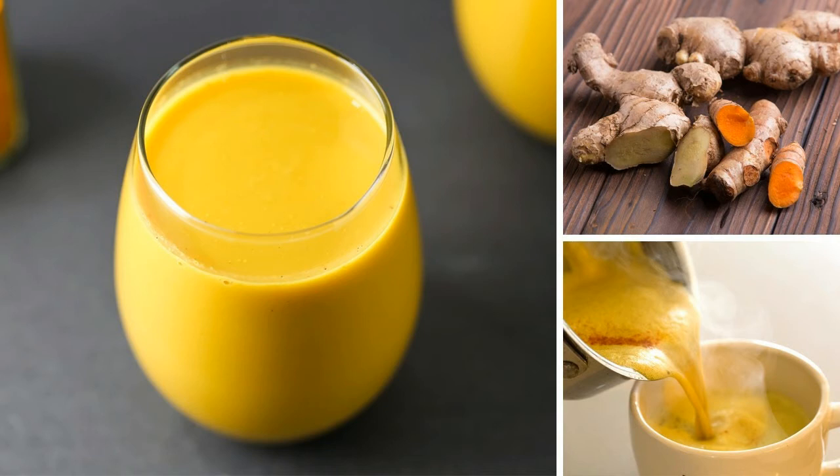Now that we have the ingredients, here's how we'll measure them and get started. Golden milk recipe: 1 teaspoon turmeric, 1 small fresh ginger root peeled and minced, 1 tablespoon coconut oil, dash of black pepper, 2 cups of coconut milk, 1 teaspoon honey, 1/2 teaspoon of cinnamon if desired.